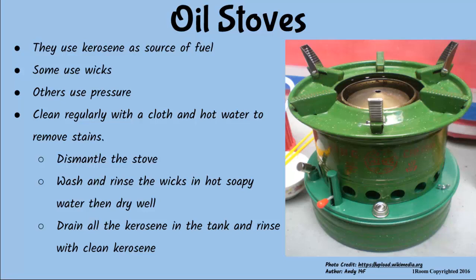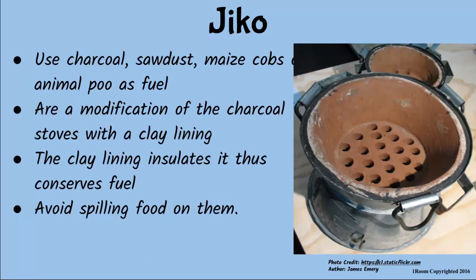Clever boy! Now, mind telling me something about charcoal stoves? We used to have one, remember? Yeah, I remember. Charcoal stoves are locally referred to as jikos. What I don't understand is why call them charcoal stoves when sometimes we use soda dust, maize cobs, or animal dung as fuel.